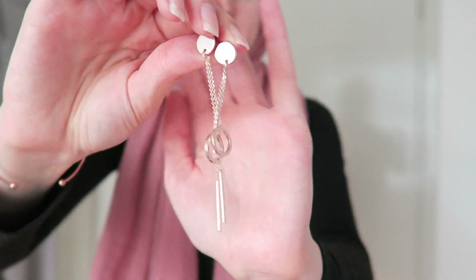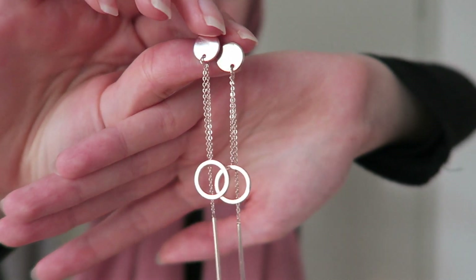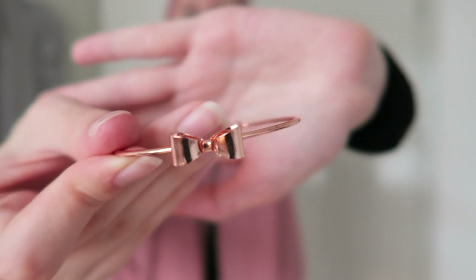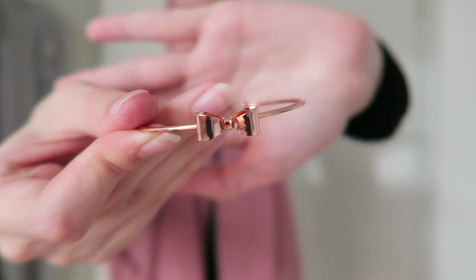These are something I bought myself — some earrings. I think they are so, so nice and I wear them either with a regular hijab so they peek out, or with a turban. They are just so cute and they're rose gold. I also bought this small bracelet with a bow on it — I think it's also super cute. The earrings and this bracelet are both from Bisou Brigitte.